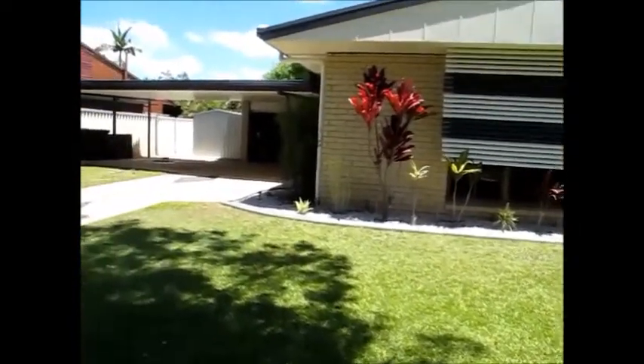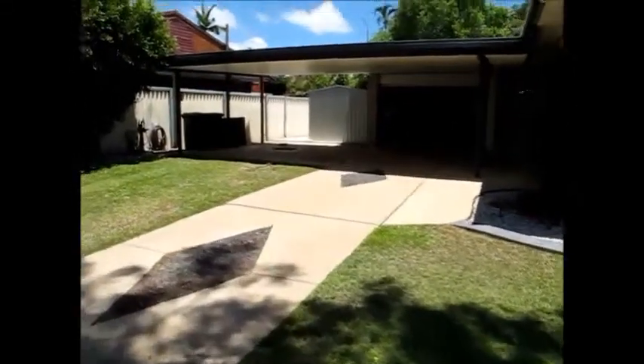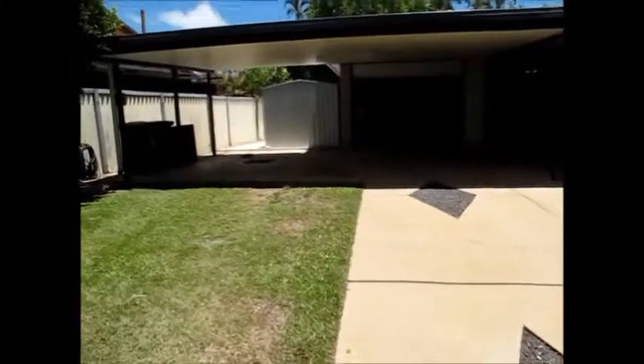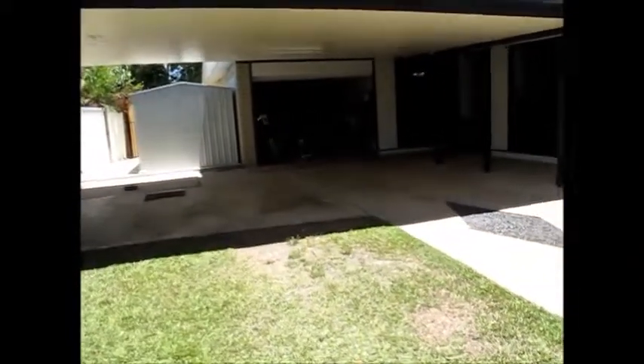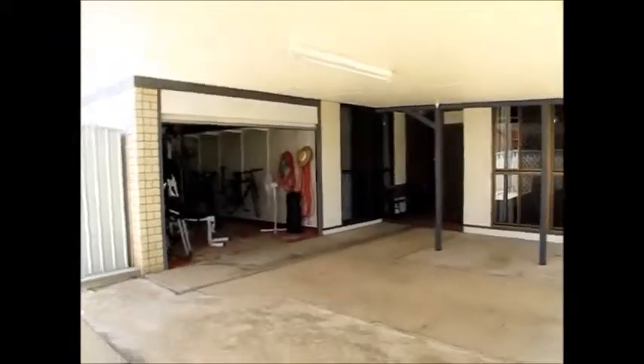Hello folks and welcome to number two Durham Court in Kirwan. We're in a terrific little spot here, not far from the Willow Shopping Centre and all of the things that Kirwan has to offer. It's close to the football stadium, sporting facilities, childcare, all of those sorts of things. It's a fantastic location and this is a great little street.